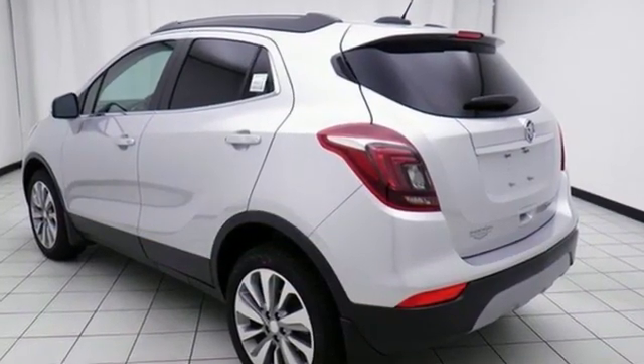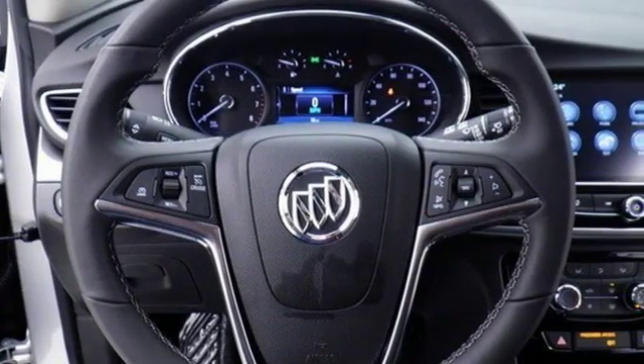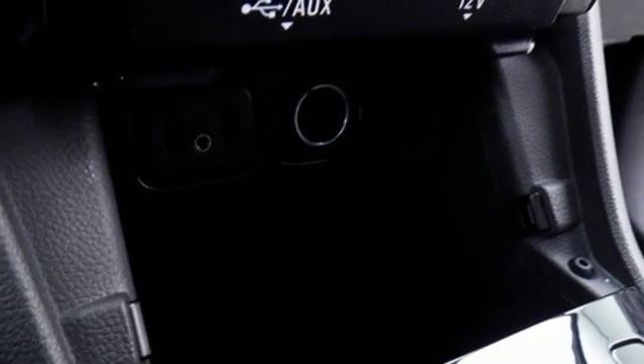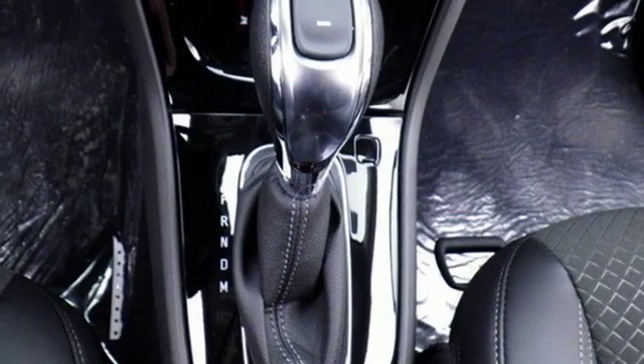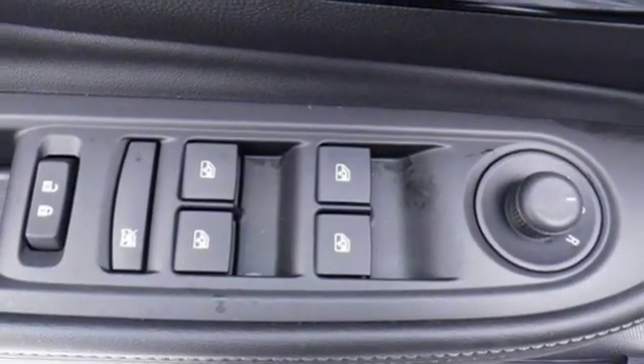Intercooled turbo inline four-cylinder engine, manual tilting steering column, Bluetooth streaming audio, manual telescoping steering column, power heated mirrors, external memory control, aluminum wheels, doors and push button start proximity key, and automatic transmission.